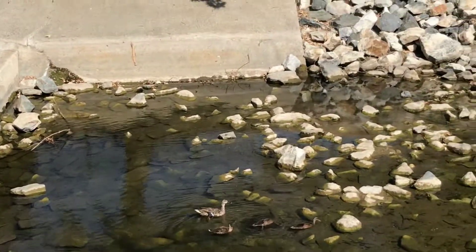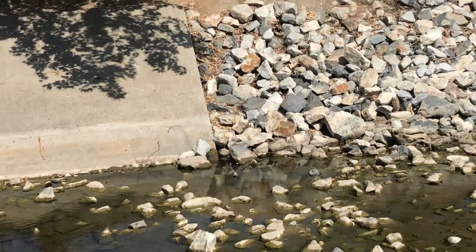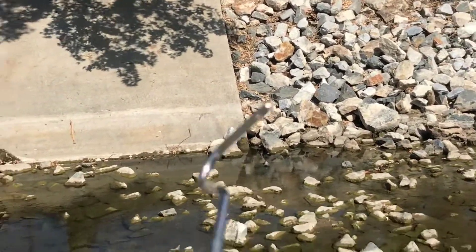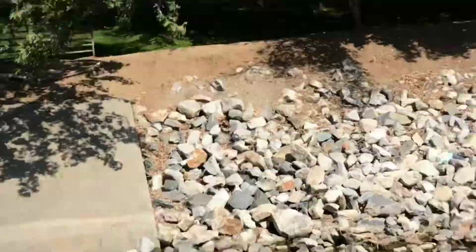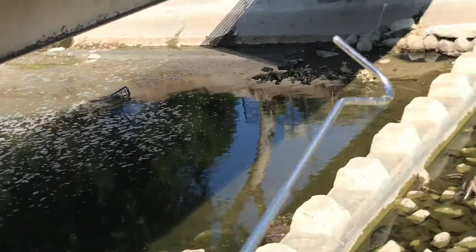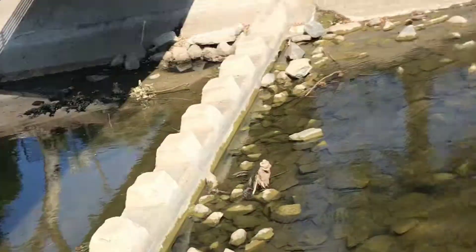We just came across a pond with a mother and four baby common ducks. So I guess this is turning into an animal expedition.